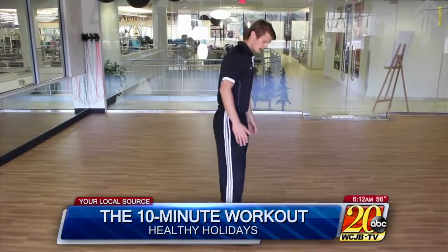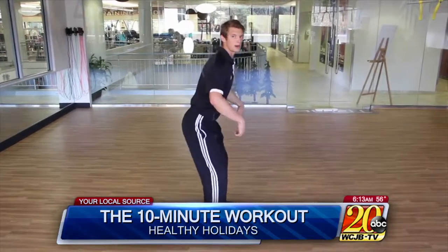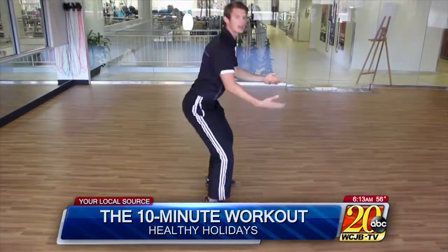The next exercise we're going to do is a bodyweight squat. Starting from the upright position, when you go down, think about sending your butt back and your knees out — hands can go in front of you. Go as low as you feel you can and come back up.